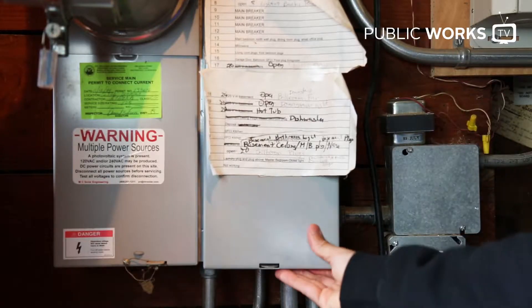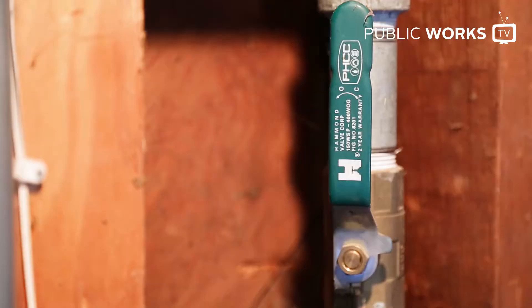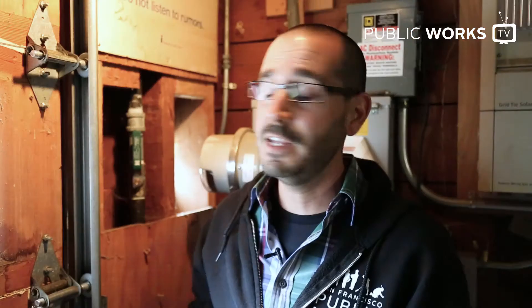Shockingly, electricity and water go about as well together as Steve Harvey and beauty pageants. Have available written directions in case you're advised to turn off your electricity, gas, or water. Make sure you contact the authorities when you're ready to turn them back on — you need a professional to turn it back on.